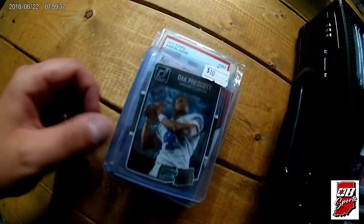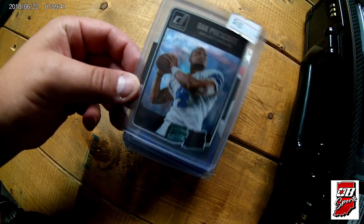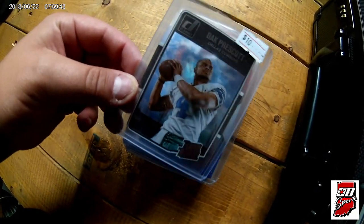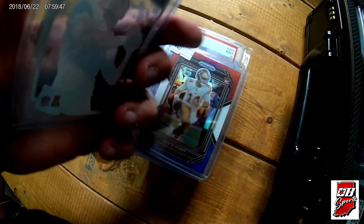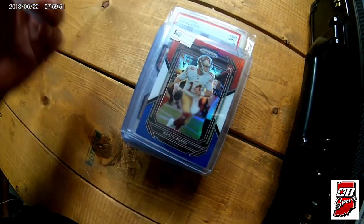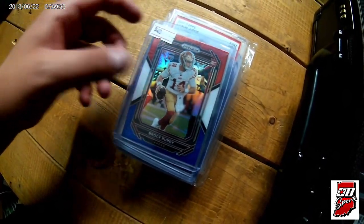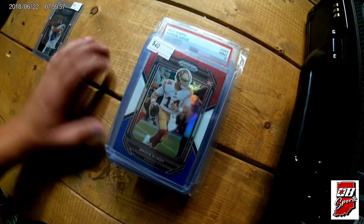Alright guys, first up, I believe I got this one in a trade — it was part of the Trey Lance red cracked ice deal. It's a little '22 Donruss Clearly Rated rookie, Dak Prescott. It's actually what they call the 2016 retro — I believe it's a short print. Nice little card, it was part of a trade, and others in here are part of that trade as well.